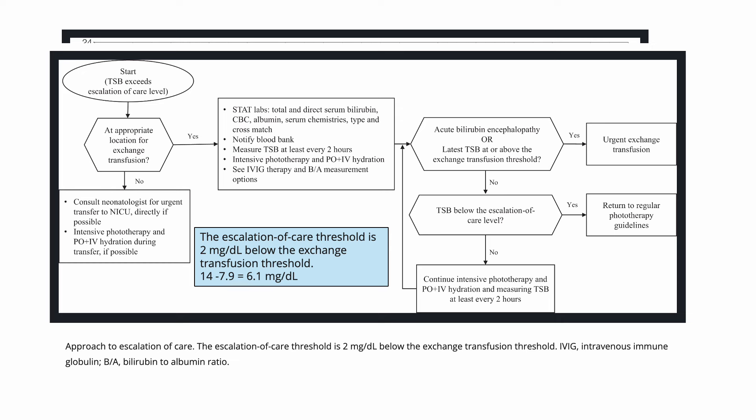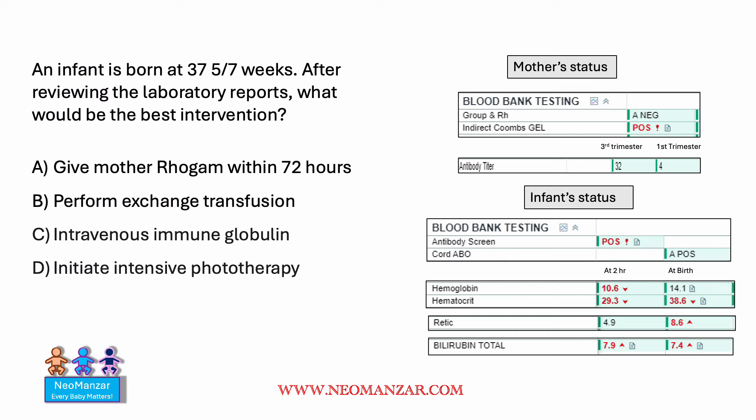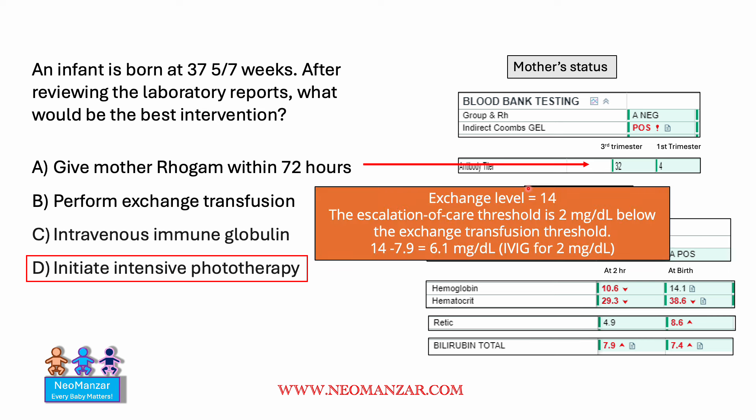The threshold here is 6.1, so we have some time to follow that. The answer for this question is to initiate phototherapy. Why not Rhogam? Because mom's titer is 32, which is fine. Why not exchange transfusion? Because the exchange level is 14 and the baby's bilirubin is 7.9. Why not immunoglobulin? Because we are not within the 2 milligram threshold of exchange. So we should initiate intensive phototherapy and follow closely.